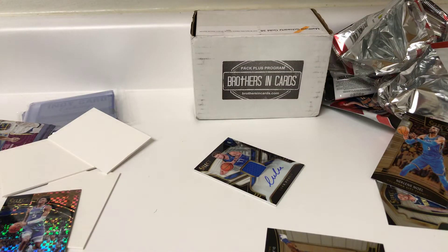That box ended on a great note. Brothers in Cards always knows how to pull out the fire just at the very last second — can't be upset at that. Obviously I'll be ordering another box again from them next month. So go ahead and check out their website too, brothersandcards.com. That's going to do it for this video — we will see you again soon.